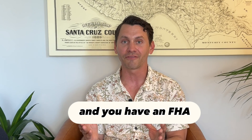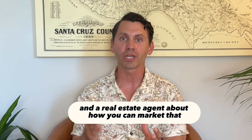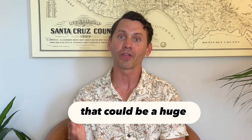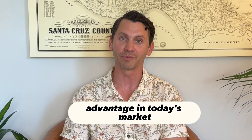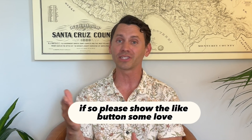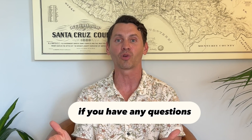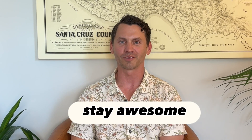If you're thinking of selling your property and you have an FHA, VA, or USDA loan, talk to your lender and your real estate agent about how you can market that, because right now that could be a huge advantage in today's market. This is Jesse with Collins Properties here in Santa Cruz County. Thanks for watching. I hope you found value in this video. If so, please show the like button some love. My contact information is in the description below if you have any questions. And until next time, stay awesome.